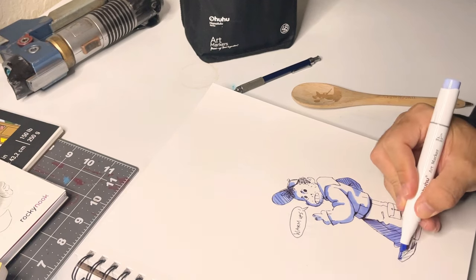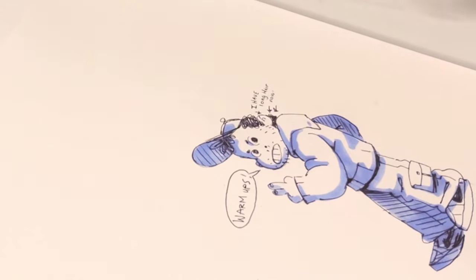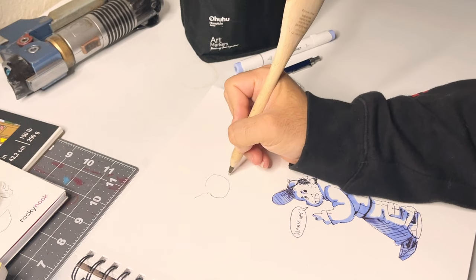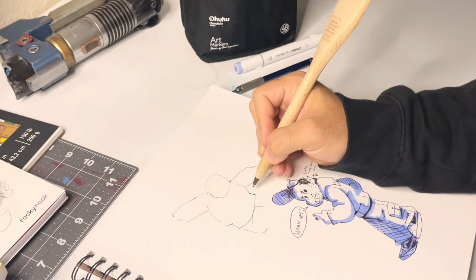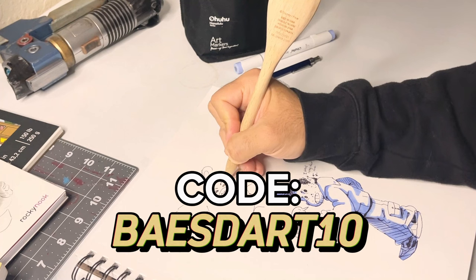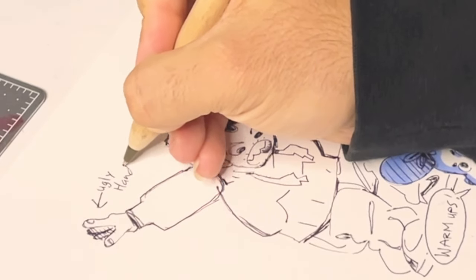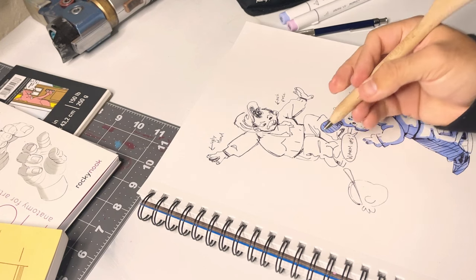I have Prismacolors, Copics, Artist Loft, Faber-Castell — there's another brand that does alcohol markers — they're all good, but I think OHUHU is the best just because of price. They're really premium but more affordable, and they have so many colors. I'll put a link down in the description, you can use my code for 10% off. I reached out to them, I love them anyway. But let's get into it.